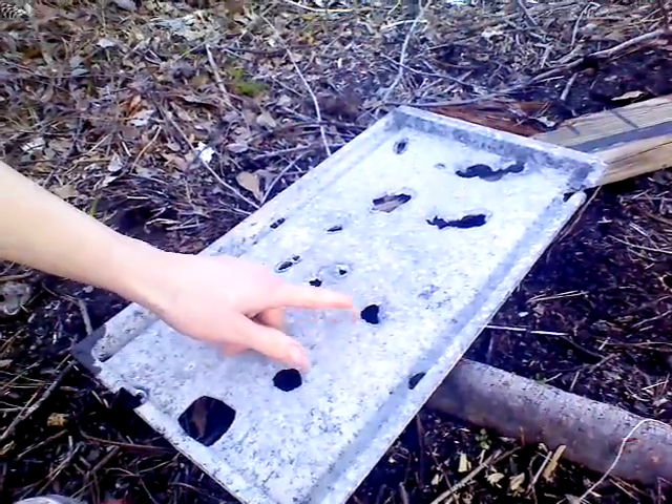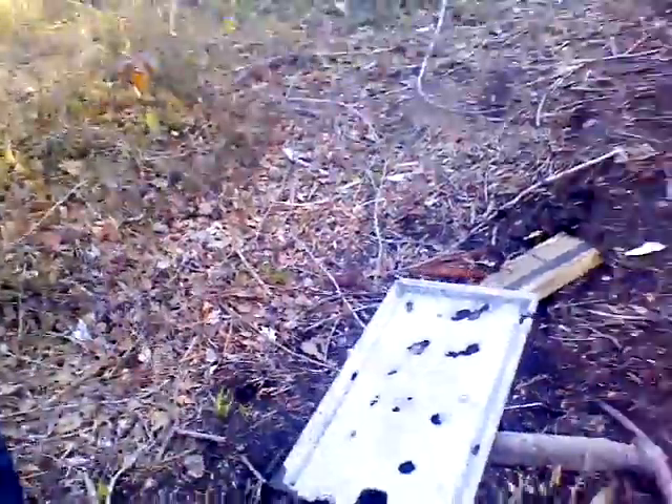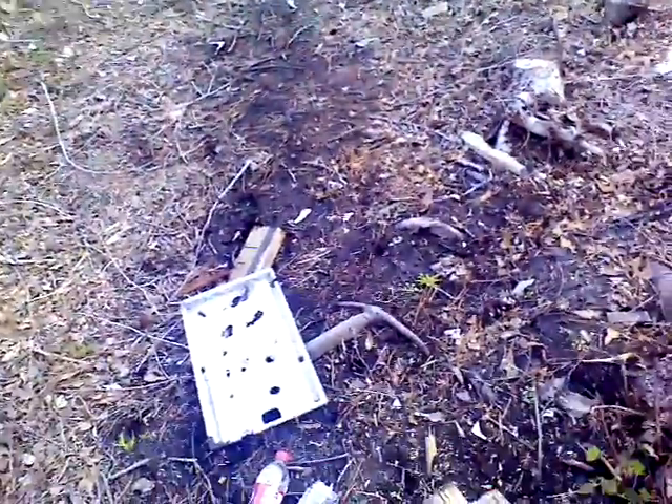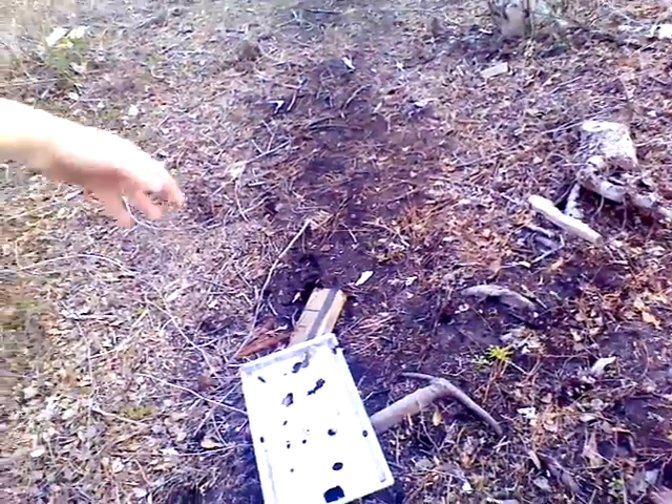That's a new hole right there, and that's a new hole. As you can see, it went through maybe seven or eight inches of wood and one-eighth or one-sixteenth inch of metal.